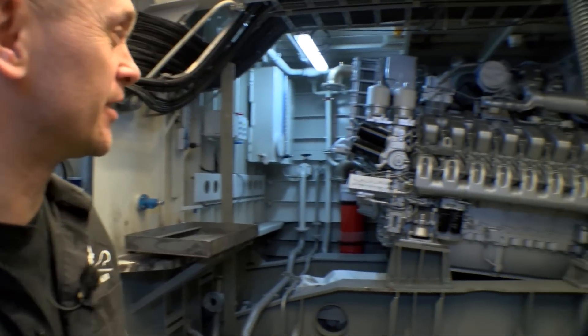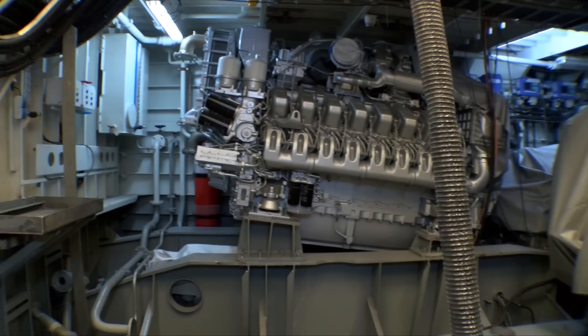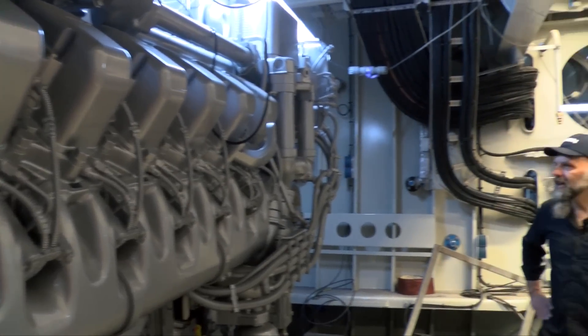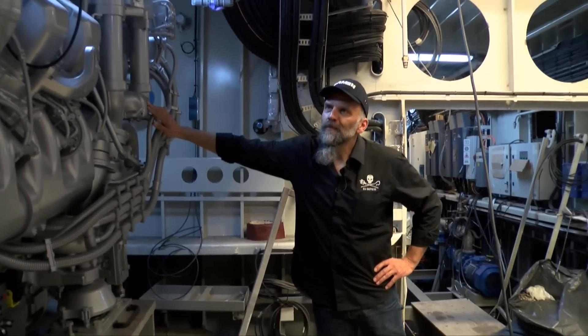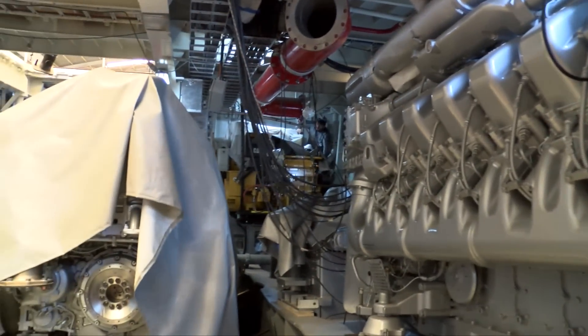Inside the belly of the beast, where the monsters are — these engines each have about 3,000 horsepower and we have four, so you can do the math. Of course this vessel will be faster than anything we've ever had. They're the biggest engines that have been installed in this type of vessel. I just cannot wait to hear them and to actually see them in action.